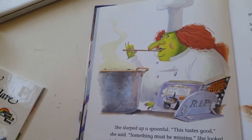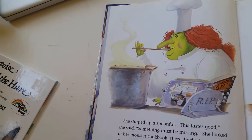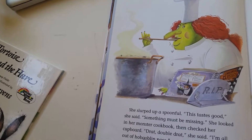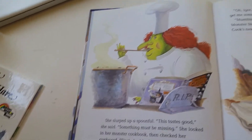She slurped up a spoonful. "This tastes good," she said. "Something must be missing." She looked in her monster cookbook, then she checked her cupboard. "Drat, double drat," she said. "I'm all out of hobgoblin nose."